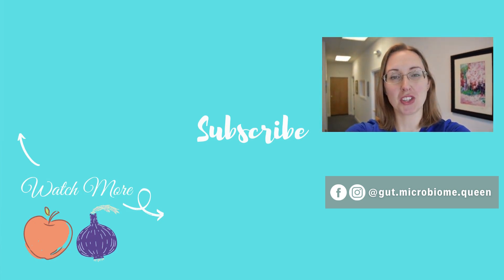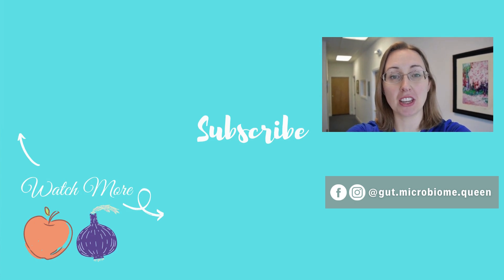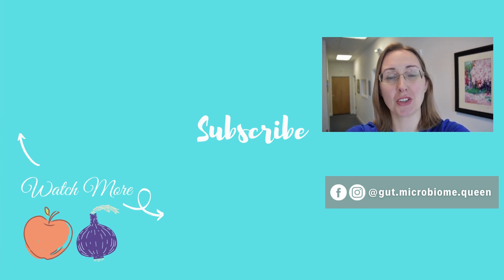Hey guys, if you liked this video, be sure to subscribe, ring the bell, click the like button, and leave a comment down below with the videos you'd like to see me do next. Doing all of those really helps support the channel and my efforts in making as many videos as possible for you. Thanks so much, and I'll see you in the next video.